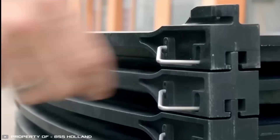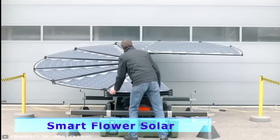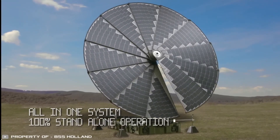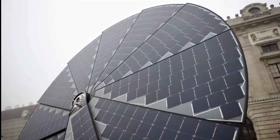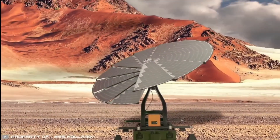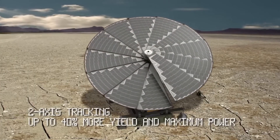Austrian company SmartFlower Energy Technology has introduced the world's first mobile solar power station made of carbon fiber, weighing 400 pounds and set up in just 10 minutes. This lightweight setup is resistant to modern radar systems, making it safe for military operations. The system is 40% more efficient than stationary solar panels and can operate in both desert and snowy conditions.